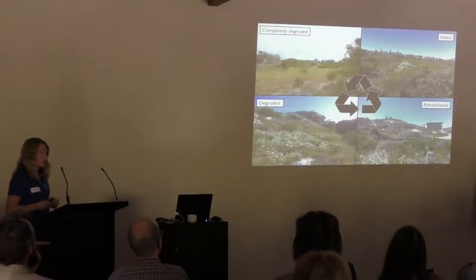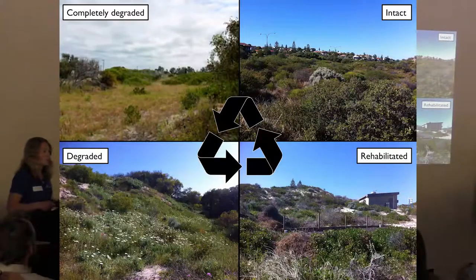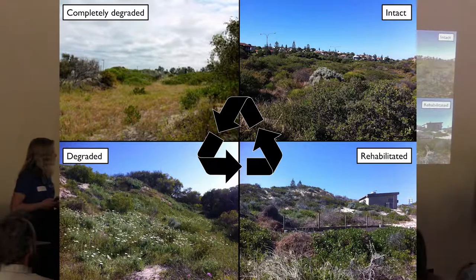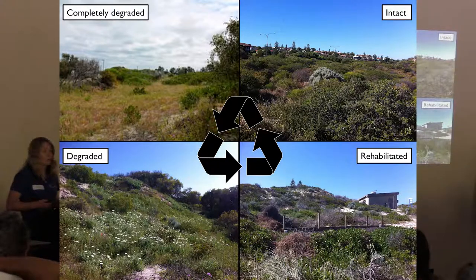The sites were split into various vegetation quality categories: intact, degraded, and rehabilitated. Completely degraded sites had basically no native vegetation, high weed concentration, and bare ground patches. Degraded sites still had massive weed invasion and very minimal native species coverage. Rehabilitated sites were starting to approximate intact sites with increased native species but still some weed invasion. Intact sites had very minimal weed invasion and predominantly native species.